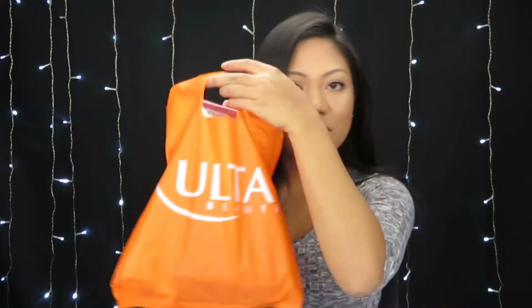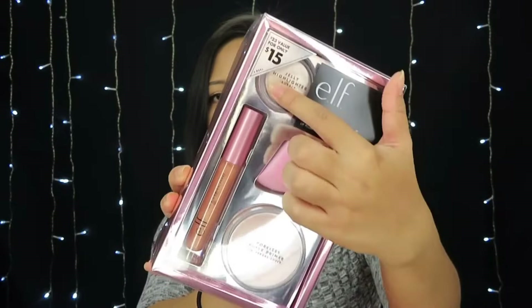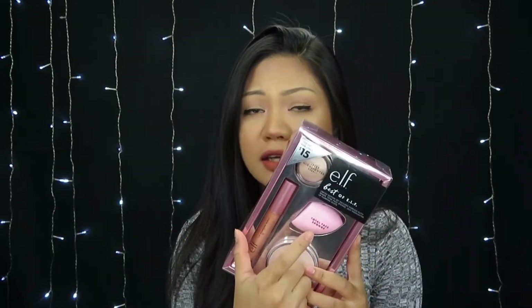Moving on to the next bag. First thing is the ELF Best of ELF gift set, which comes with the highlighter, a Bubbly makeup sponge, the Poreless Putty primer, and a gloss. The reason I got this is because of the Poreless Putty primer — I've heard so many great things about it. I also needed a new beauty blender, so it's a great set. It's $15 and the value is $23, which is a great deal and would make a great Christmas gift.